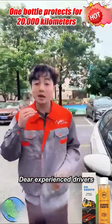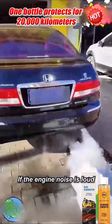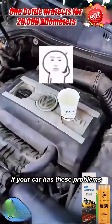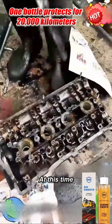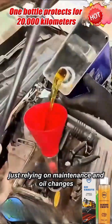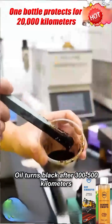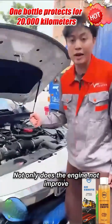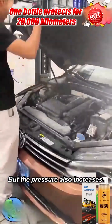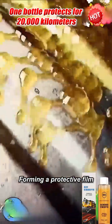Friends with cars, give it a try. Dear experienced drivers, if your car has loud noise or lacks acceleration power, add a bottle. If the engine noise is loud, add a bottle. If your car has these problems, it means the car is severely worn — sludge and carbon deposits have accumulated. At this time, just relying on maintenance and oil changes won't bring significant improvement. Just add a bottle of this engine anti-wear protector during maintenance — it will quickly disperse on the internal parts of the engine, forming a protective film, preventing friction while breaking down and softening sludge and carbon deposits.